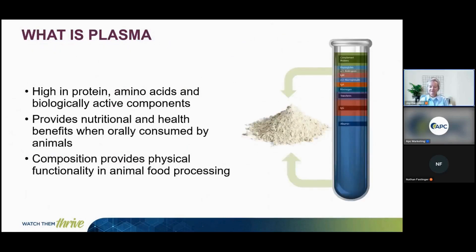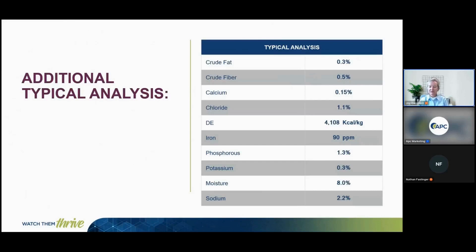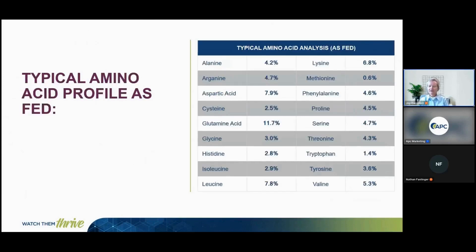Plasma is high in protein, amino acids, and biologically active components. It's a complex mixture that provides nutritional and health benefits when orally consumed by the animal, and its composition also provides physical functionality in animal food processing. Our spray dried plasma ingredient, known as AP920, has a crude protein of 78% minimum and an ash of 10% maximum. It is low in fat and is a source of minerals including calcium, phosphorus, sodium, and chloride, and provides many essential amino acids, though it can be low in the sulfur amino acids of methionine and cysteine.